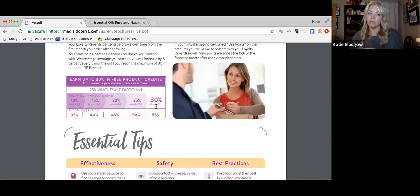After months seven through nine of consistent ordering, doTERRA will reward you again and boost you to 20% back. When you combine the 25% wholesale savings you're already receiving with 20% back, you're up to 45% savings on the products you love. At 20% on a 100 PV order, that's 20 points plus roughly 5 for shipping — 25 points back into your doTERRA piggy bank. And that scale goes all the way up to 30%.